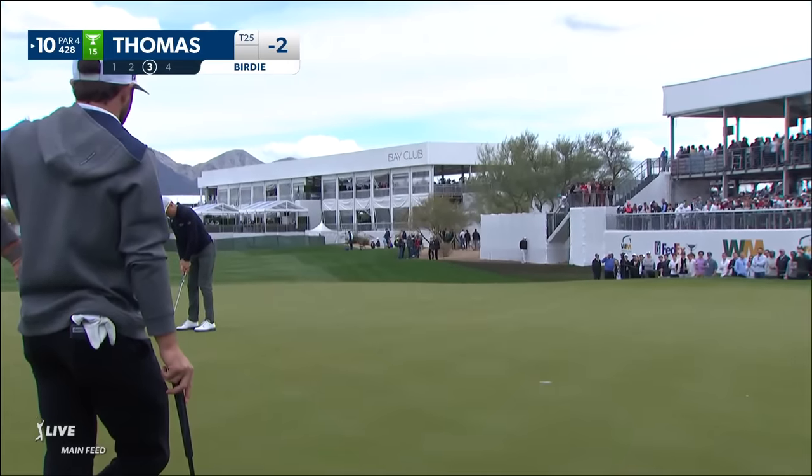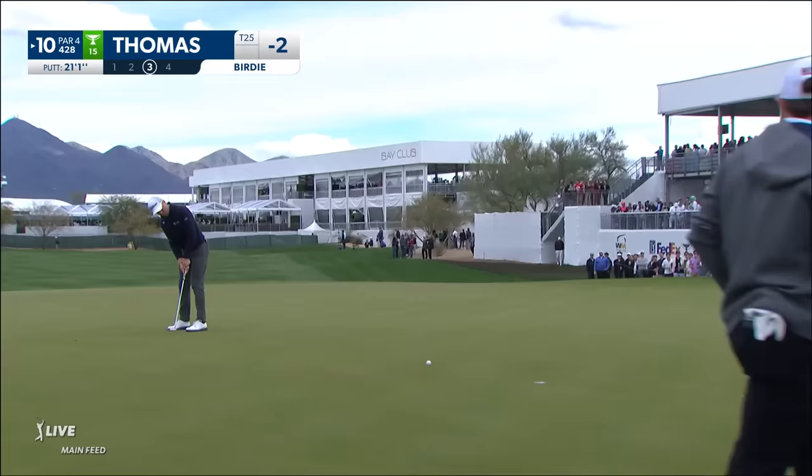Justin Thomas is beginning his second round at two under, putting for birdie at the tenth. Make it three under.